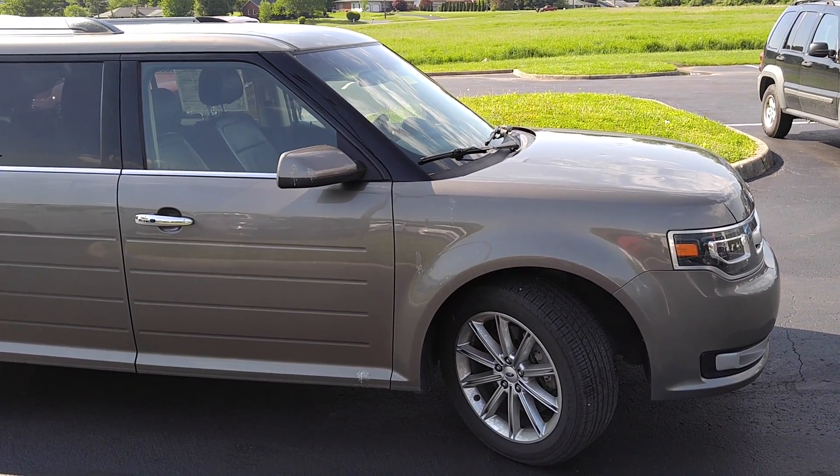Please come see me today at Jack King Ford. Let me see if I can put you in this fine vehicle. If you've never driven one, come take a test drive. I'd love to just show you what it has in it — you will be amazed. Come see me anytime. Bill Edwards, Jack King Ford.